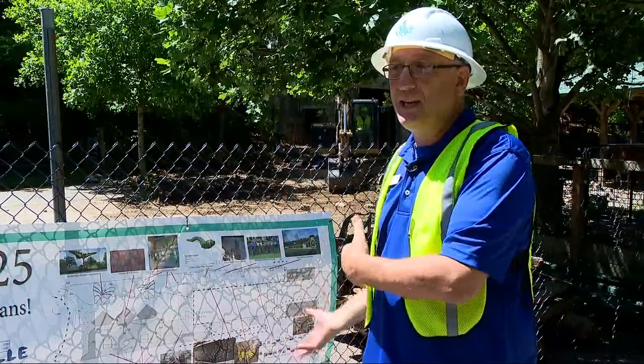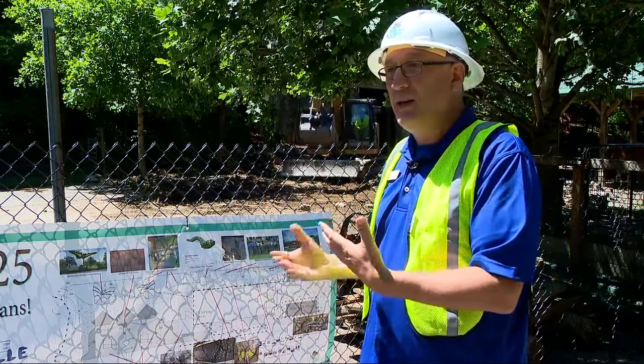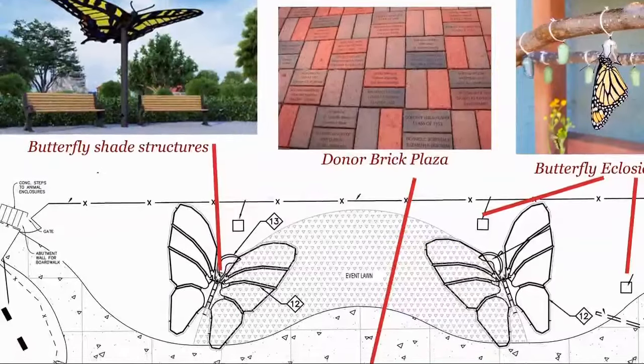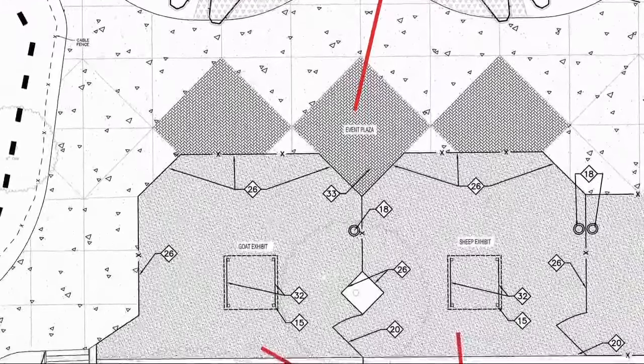The wide open feeling, the natural feeling, the ability to interact with wildlife that you might not see elsewhere is really important for us. There will also be interactive features added for kids, a butterfly exhibit, and a new plaza.